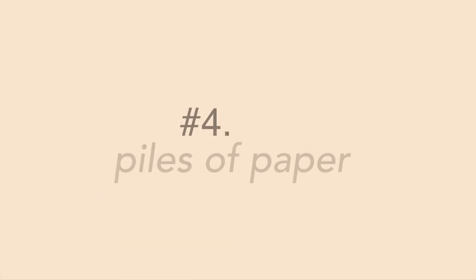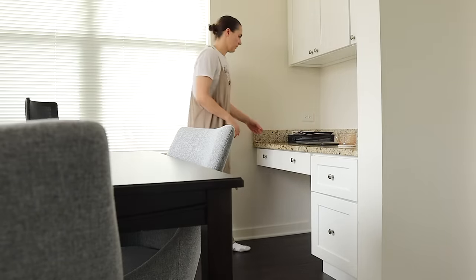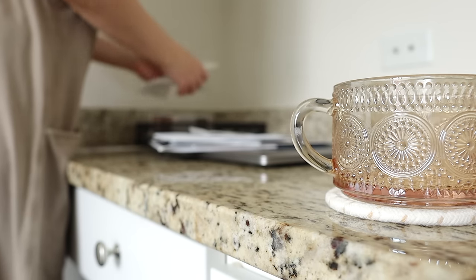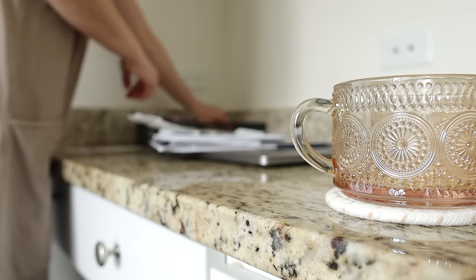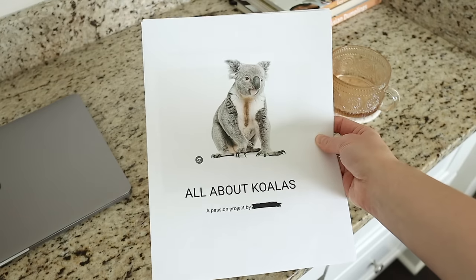Number four is piles of paper. Paper is one of those things where no matter how many times you declutter it, it always comes creeping back into your home. I'm still figuring out a system for sorting and containing paper in our new home, but in the meantime I can go through the bin and piles on the table and get rid of things like old receipts, instruction manuals, and homework my kids have brought home from school.